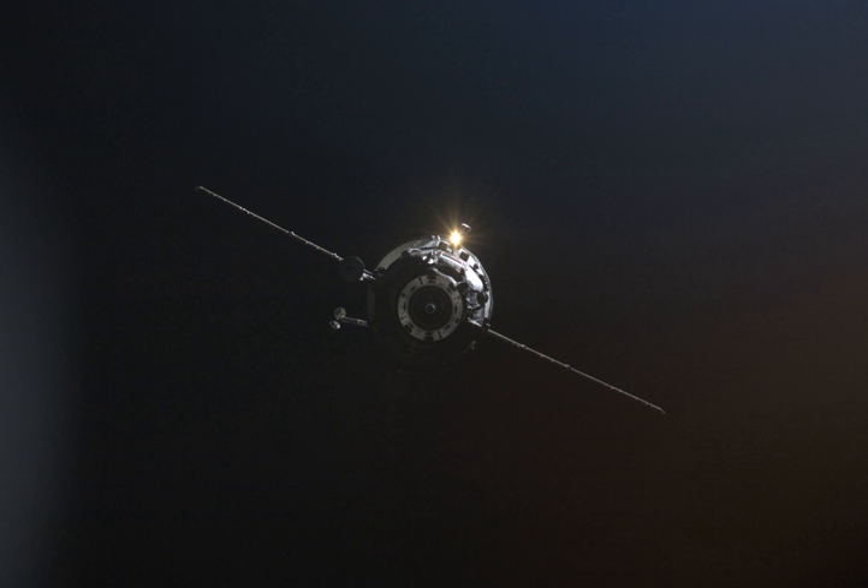Progress M04M was deorbited on 1 July 2010 over the Pacific Ocean. The deorbit burn began at 13:54 UTC. At about 14:40, remaining parts of the spacecraft which had not burned during re-entry fell into the south area of the Pacific Ocean, at 37°47'S, 235°09'W.